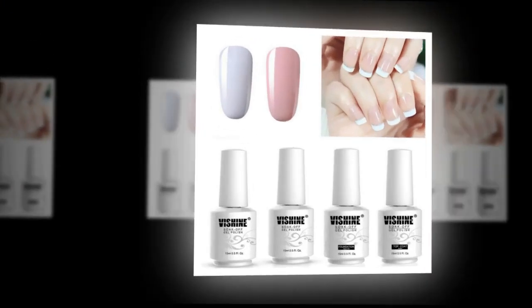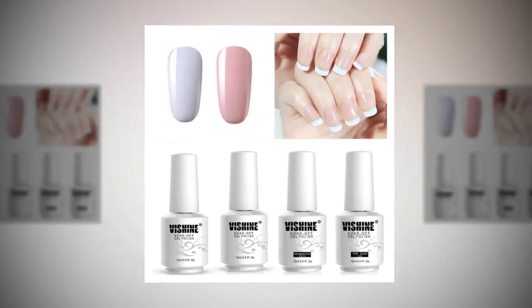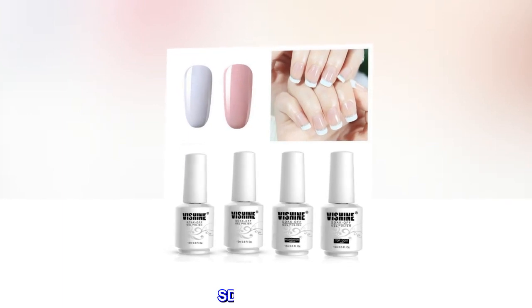Certification: Produced by GMP Factory — good manufacturing practice. Passed SGS test of heavy metal and toxicological risk assessment. SDS provided.